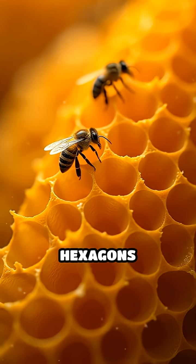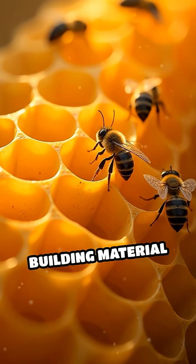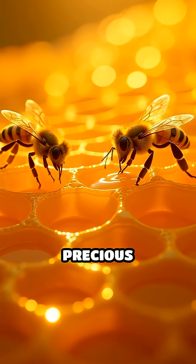With six sides, hexagons snugly fit together, covering every inch, while using less building material than squares or triangles. This means bees can store more honey without wasting precious resources.